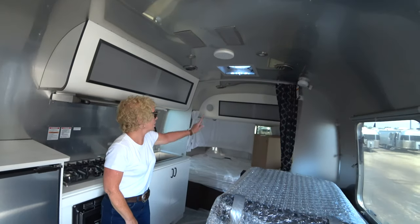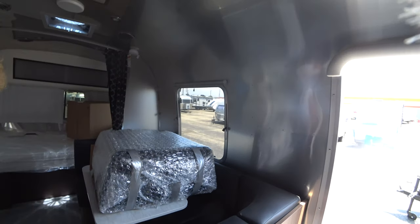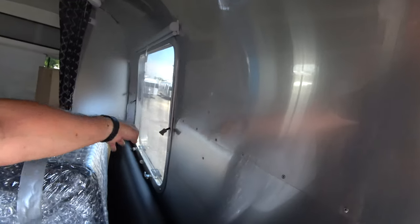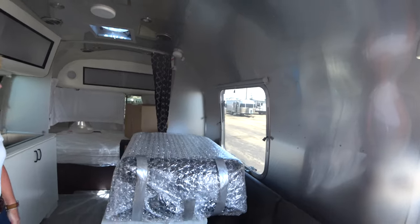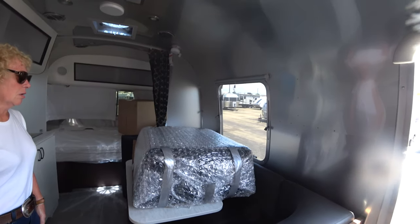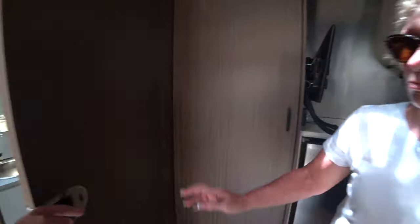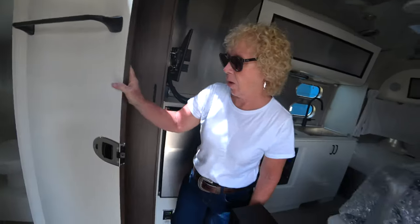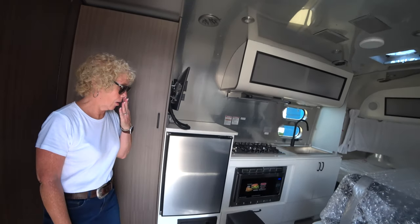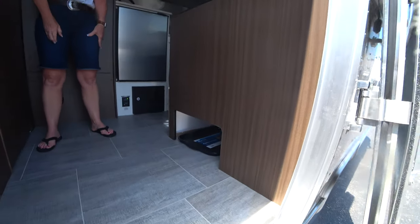There's a nice curtain and blinds on the windows. You've got a good-sized window in that area. These are the traditional Airstream windows — they fully pop open, unlike some that only have a fixed top and a small opening at the bottom. This one completely opens. There's also a big window at the front and a bathroom window that opens, giving you fairly good cross flow with the fans pulling air up. And look down here — a nice little storage area for shoes, which is very handy.